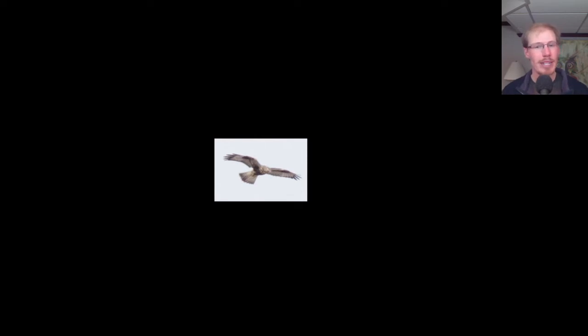Here we have a light morph Rough-legged Hawk. These, to me, always just look like a jumble of light areas and dark areas. So you have the light head, the light tail, light on the wings, but then you have the really dark belly, these big square patches on the wings, and the tip of the tail.